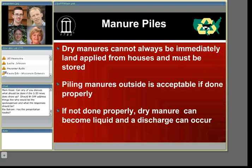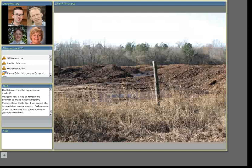Moving on to the next topic, which is discharges from manure piles. When we're cleaning out our livestock buildings, we can't always go directly to the field to land apply. There are times when we need to store that manure before we can land apply it. In some cases it's not going to be economically feasible to build permanent structures, and it's perfectly fine to pile manure outside as long as you do it properly. But if it's not done properly and that manure gets wet and becomes liquid, a discharge can occur, which should be considered an emergency. This is an example of what not to do — the discharge from this area goes into a road ditch and directly into surface water right downstream.